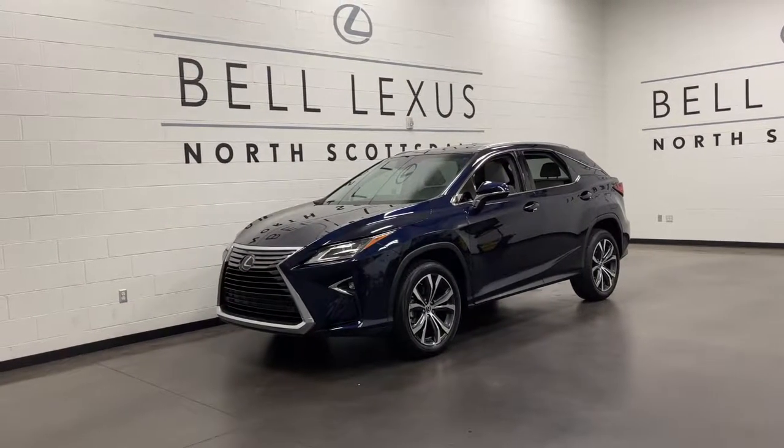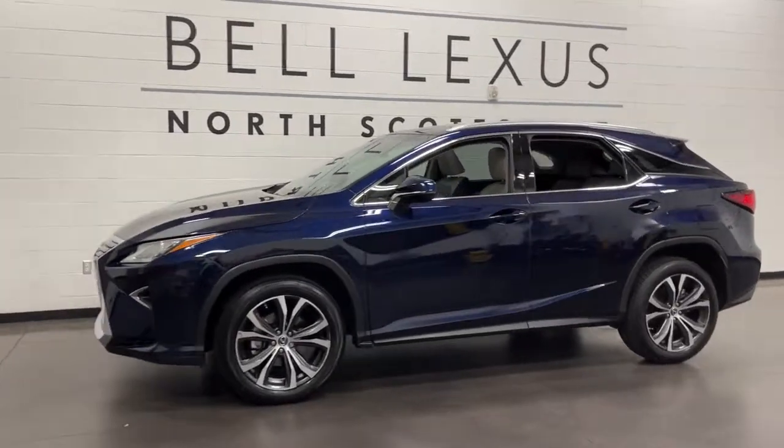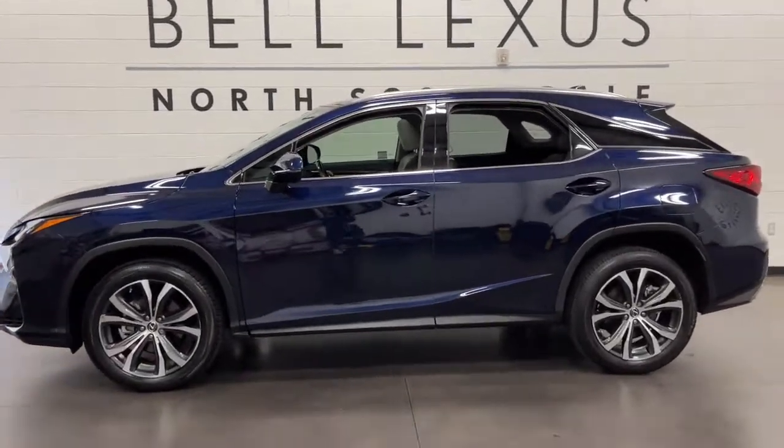Look no further than the 2018 Lexus RX. With less than 25,000 miles on the odometer, this vehicle stands out from the rest.